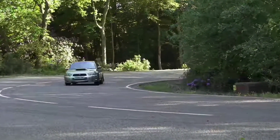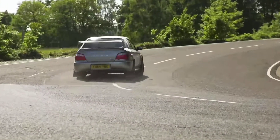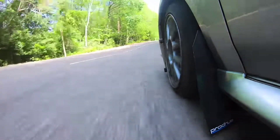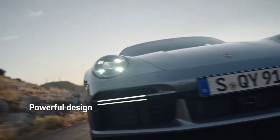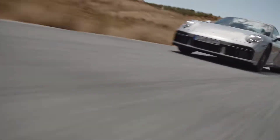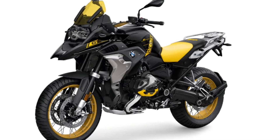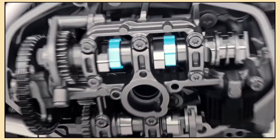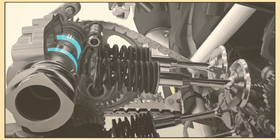Subaru has long used Boxer engines in their cars like the Subaru Impreza and Outback, known for their all-wheel drive systems and excellent handling. And of course, Porsche's 911 is perhaps the most iconic vehicle that uses a Boxer engine, contributing to its legendary driving experience. But it's not just cars — BMW uses a version of the Boxer engine in their motorcycles, specifically their Boxer twin engine, providing smooth, powerful performance on two wheels as well.